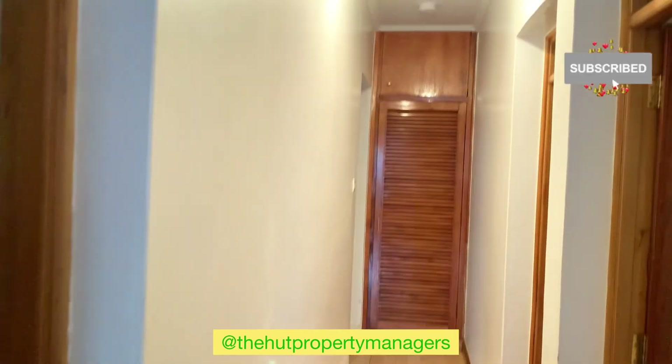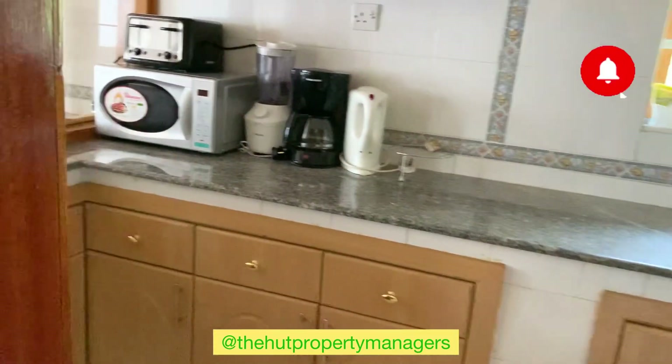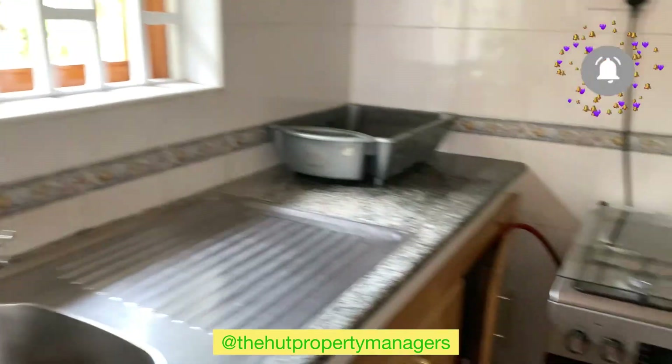And then it has one long corridor that leads you to the bedroom and the kitchen right here, which is fully fitted. You find a freezer, microwave, and blender.